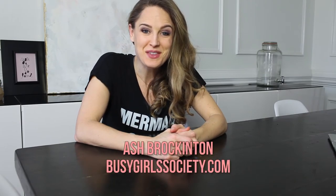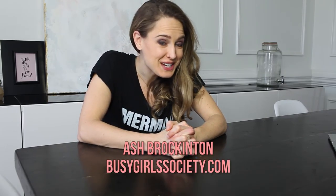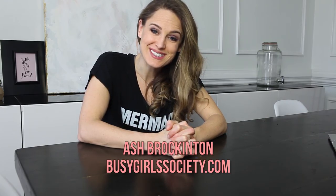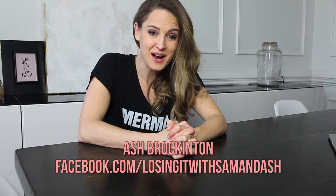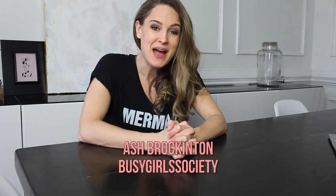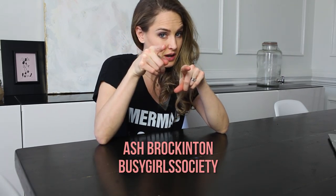That's about it. I hope this has helped you with these tips for eating out. I'm Ash Brockington with the Busy Girl Society. You can follow us for more health tips, nutrition tips, fitness tips, and life hacks at BusyGirlSociety.com, or follow me on Facebook at LosingIt with Sam and Ash, or on Instagram at BusyGirlSociety. See ya! Make good choices!